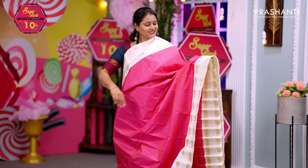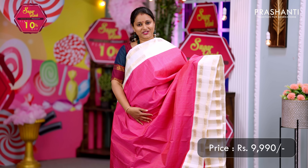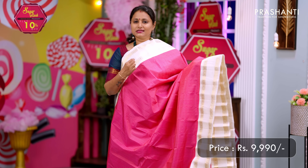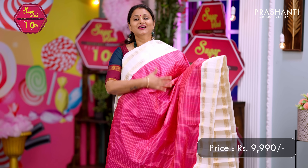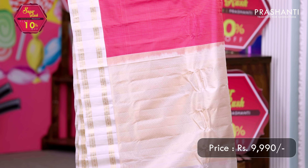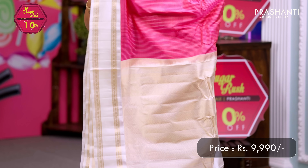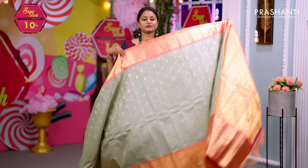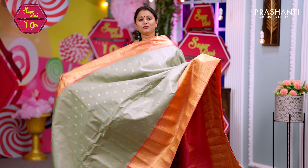Pink with white — one more pretty color combination with contrast retapet borders with rudraksham zari woven pattern on both sides. The body has a simple podi kattam, that is a small checked pattern, running throughout. A contrast pallu in white with rich zari weaving and a matching blouse in white. Priced at ₹9,990.